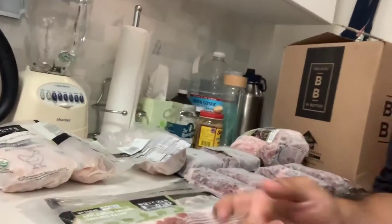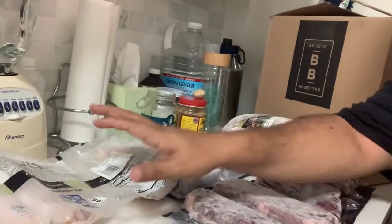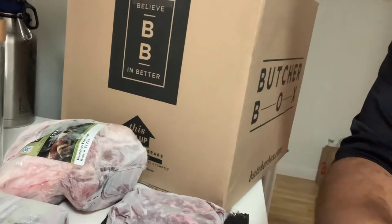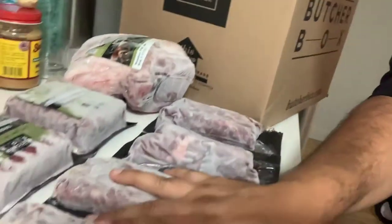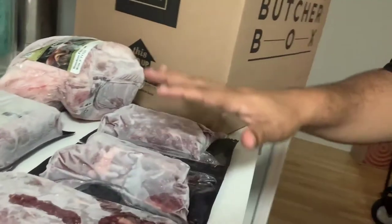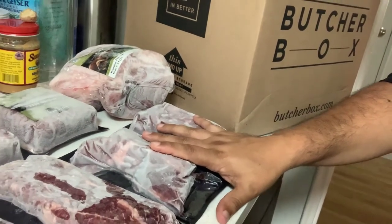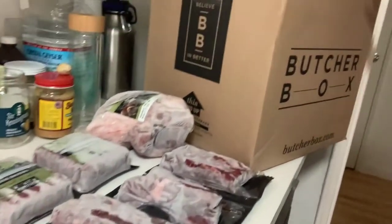I'm having like a panic attack because there's so much meat and it looks so good. Take a look at this: bacon, chicken, hamburger meat, pork butt, oh my god, ribeye, and flat iron steaks. And here's the box that came in.